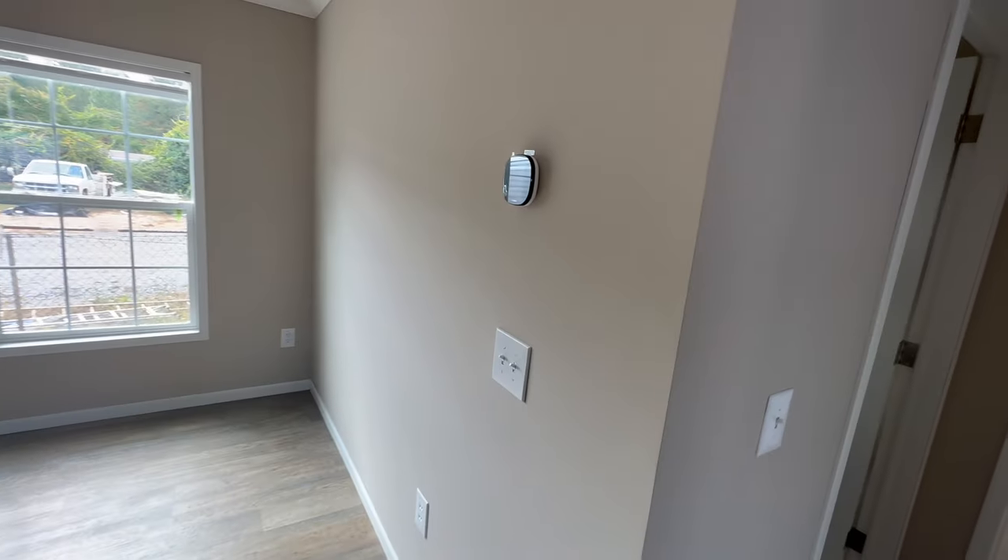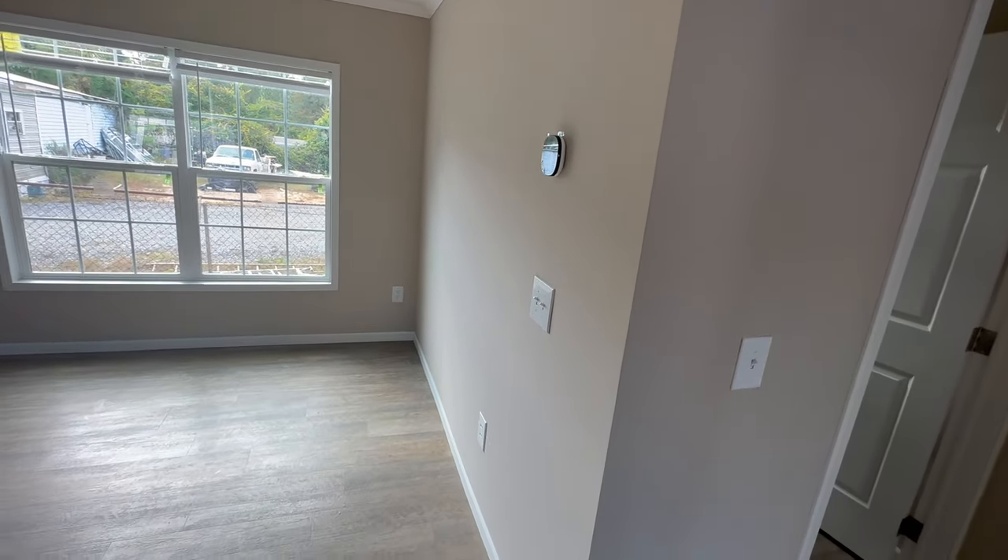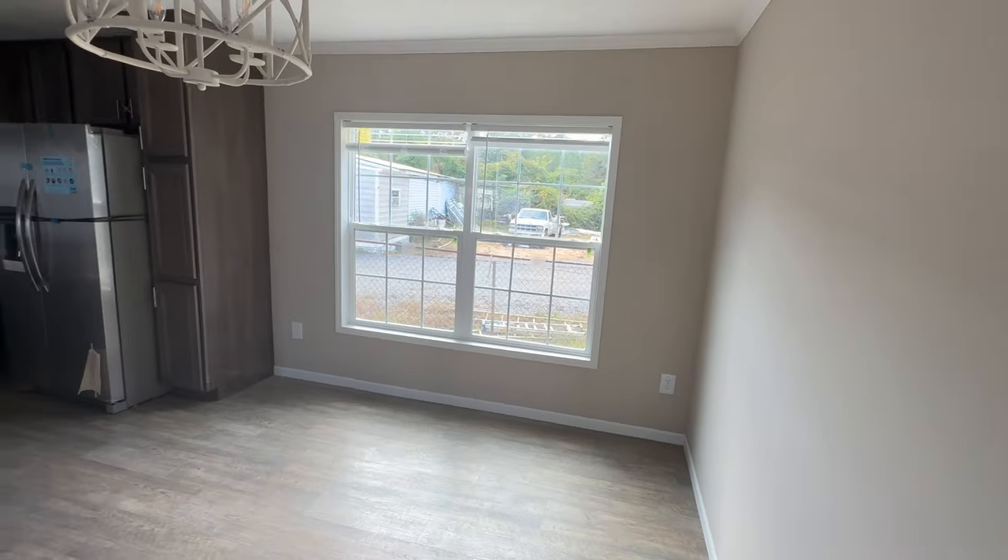You can see it does have the Ecobee thermostat over here on the wall, which would connect to your smartphone where you can control the temperature while sitting down without having to get up and adjust it, which is really nice. Two big windows here in the dining area as well.